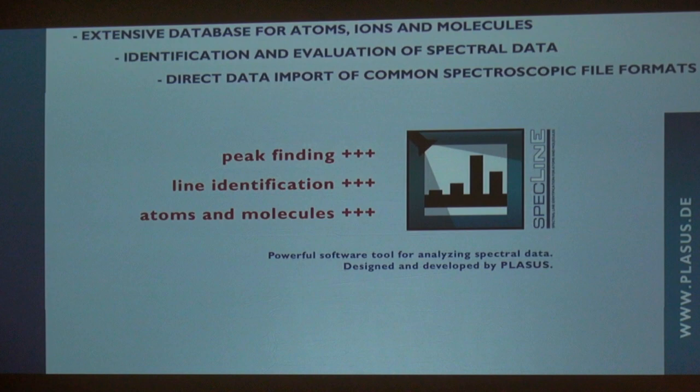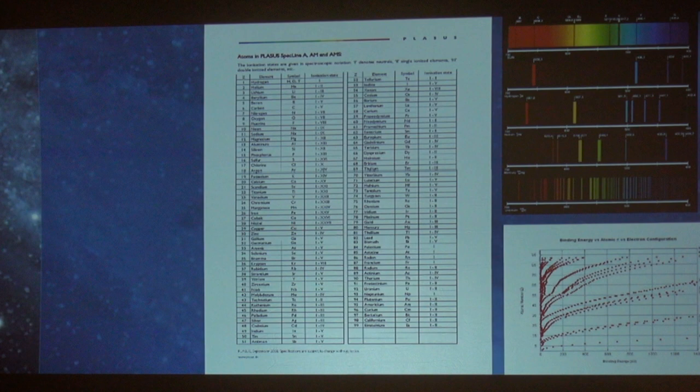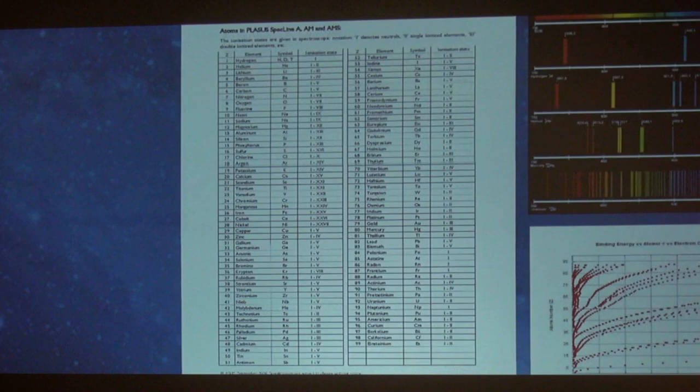This is key: to ionize a particular element — it doesn't matter what element — there's an electron volt, and as we increase that voltage and expose that element to it, it becomes more and more ionized. We also know that the spectral signature is very distinct for each one of those elements at that particular ionized state.